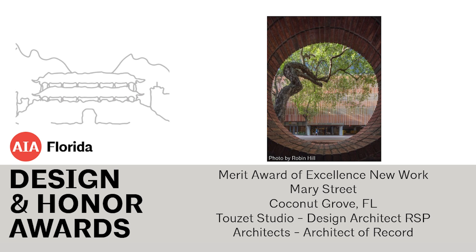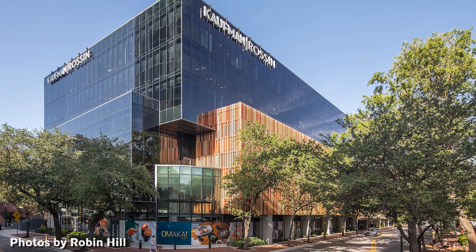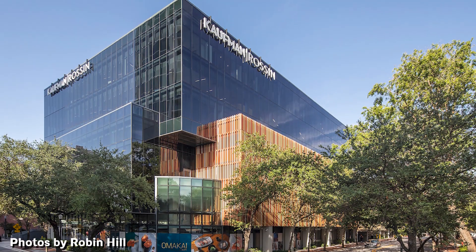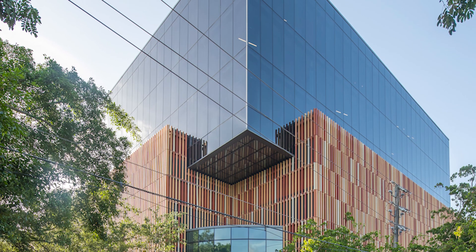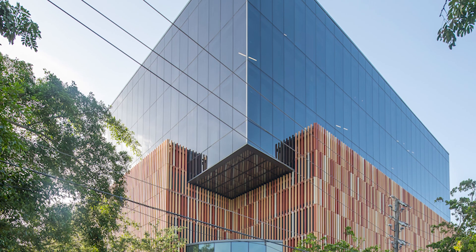This project revitalizes an aging parking structure in Coconut Grove by adding a Class A office building with views of Biscayne Bay. By reusing most of the existing structure, the carbon footprint was minimized.